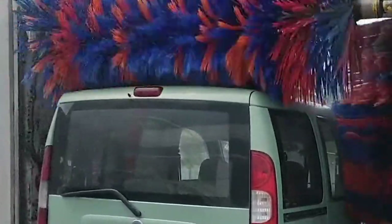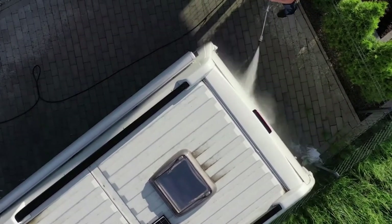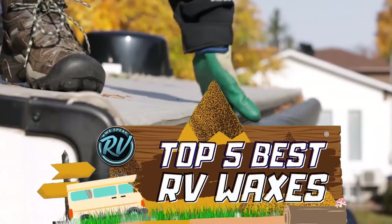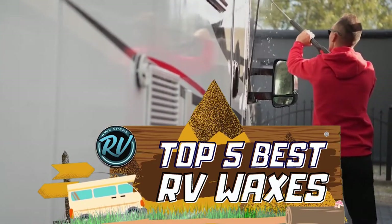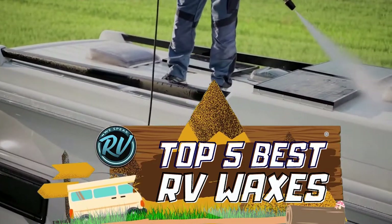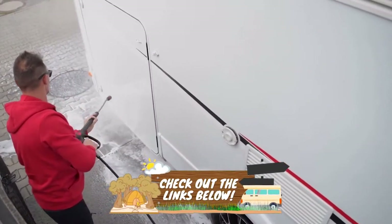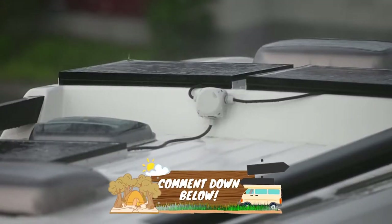Wax can keep your RV looking healthy and protect it from scratches and stain patches. There are a number of options on the market, which makes it difficult to choose the best one. In this video, we compiled a list of the top 5 best RV waxes on the market today. Be sure to watch till the end for our best recommendation. If you want more information or updated pricing on the products mentioned here, check out the links in the description below. If you have another product you'd like us to review, let us know by leaving a comment down below.